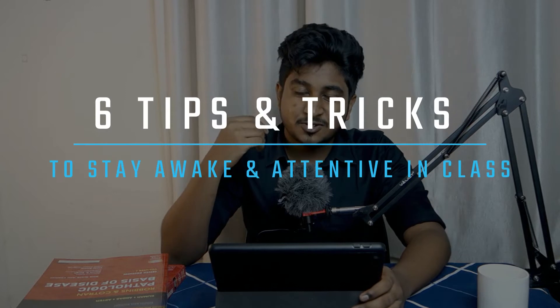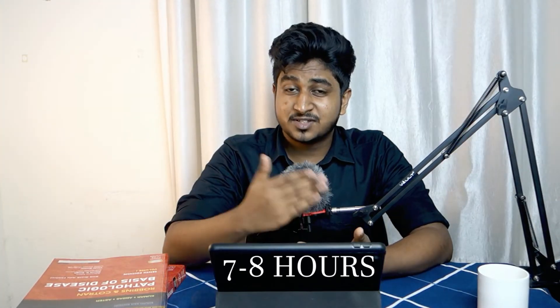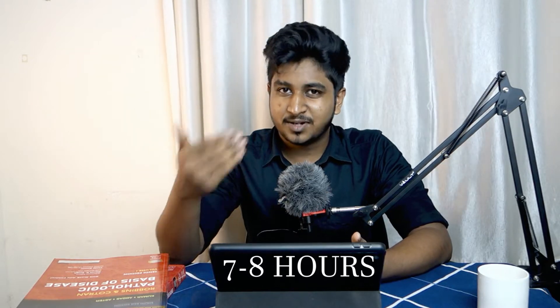These tips will help you stay awake and attentive during class, given that you've slept at least seven to eight hours the night before. By the end of this video, you'll know exactly what to do to stay attentive during a particular class. Some tips may already be familiar to you, but don't skip the video because I'm also going to talk about the scientific research and evidence behind them, which will help you understand how relevant and useful these tips are.